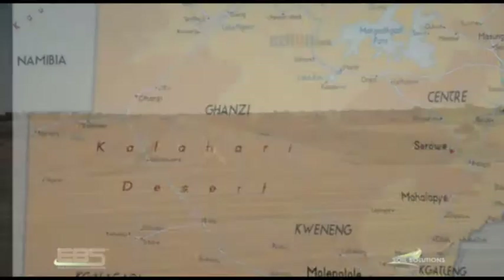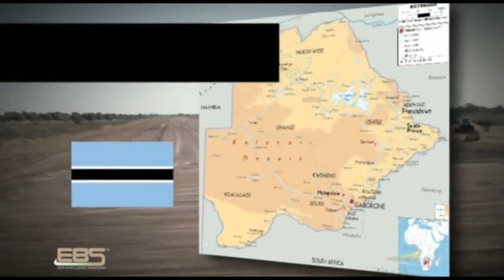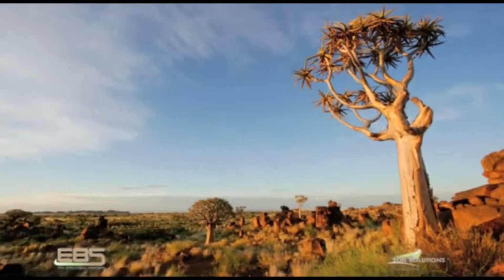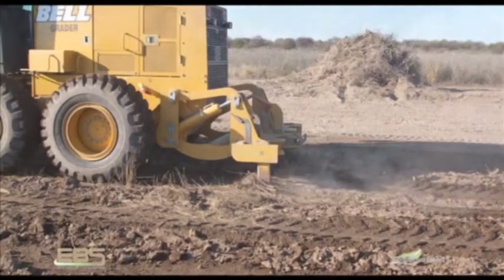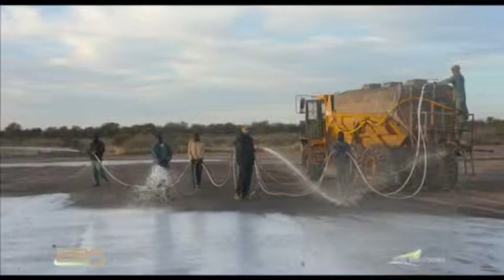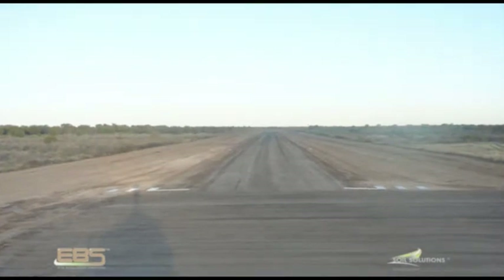Soil Solutions provided an innovative approach to several challenges related to the construction of the Kalahari Plains airstrip in Botswana, as the isolated location and environmental sensitivity of the National Reserve Area required the environmentally compliant EBS soil stabilizer applied with locally available equipment. The Botswana government employs strict environmental standards and, as a result of an extensive environmental impact study, specified the use of EBS for the construction and sealing of the airstrip, as this allowed for reduced environmental impact on the sensitive area.